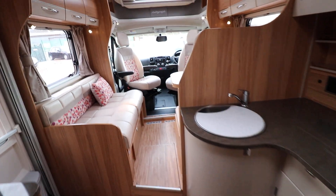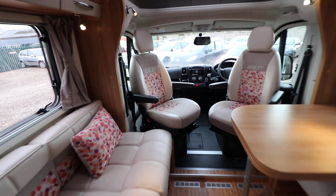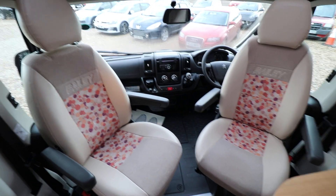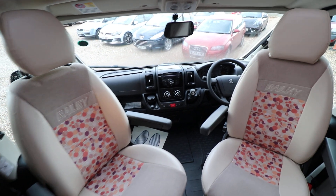The front of the motorhome has a reversing camera. There is cab air conditioning as well, cruise control, driver and passenger airbags, electric windows and mirrors, and full cab blinds as well.